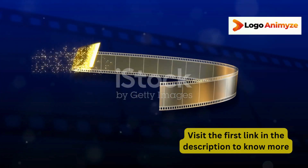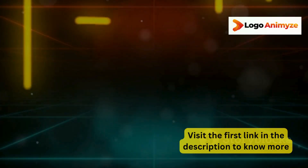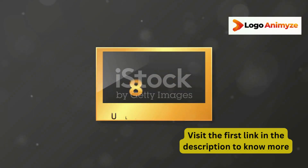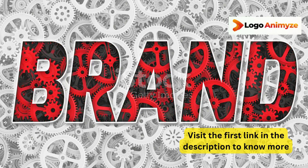No design skills needed. Logo Animize is an AI-powered app that makes it possible with over 120 stunning animation templates, a built-in logo generator, and export options up to 4K Ultra HD. Your brand will never look better.